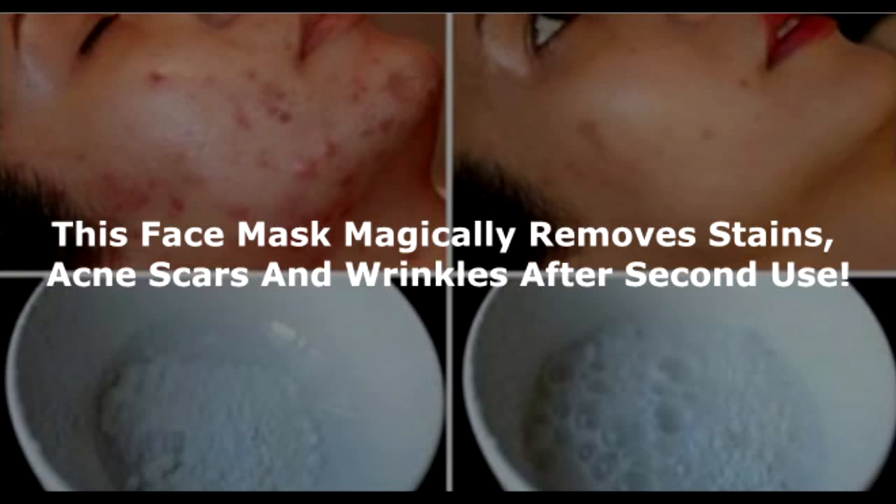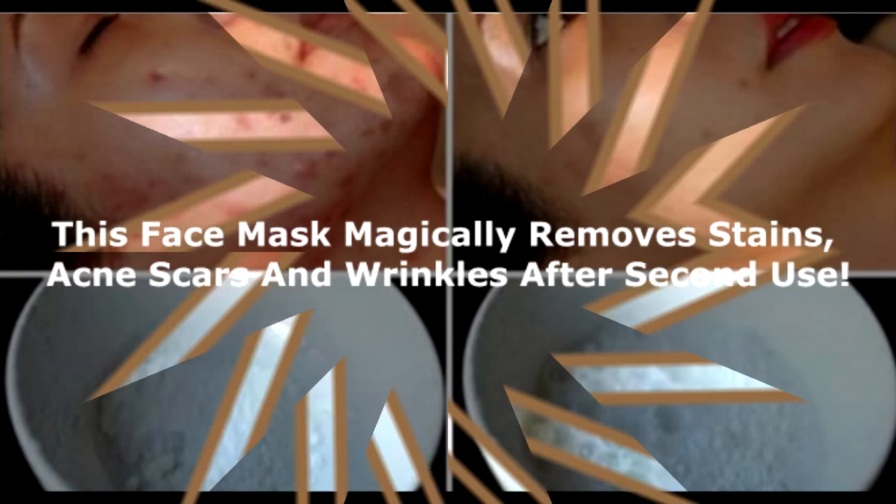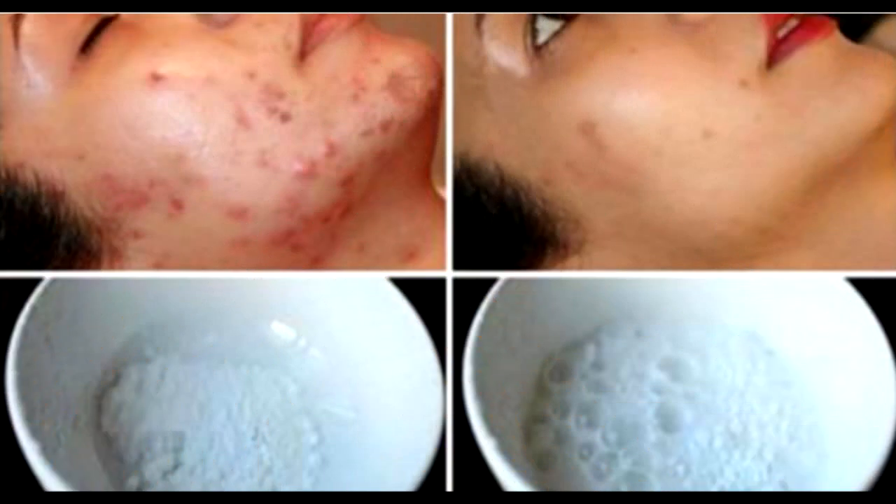This face mask magically removes stains, acne scars and wrinkles after second use. Want to look beautiful? Well, then you must take care of your skin. Obviously, you can do a lot of makeup to hide the scars or spots on your skin, but it is just a time-being solution.